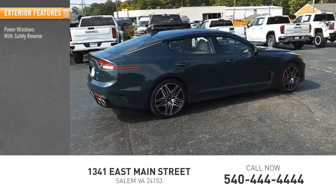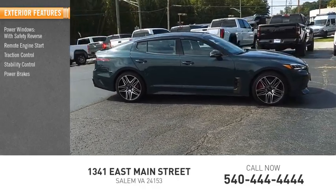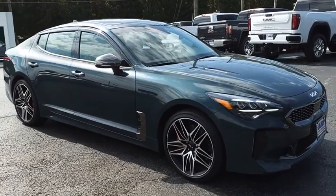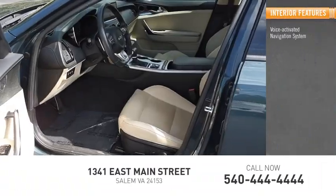Inside you'll find a voice-activated navigation system, rear view camera, leather trim seats, driver attention alert system, and wireless charging station.